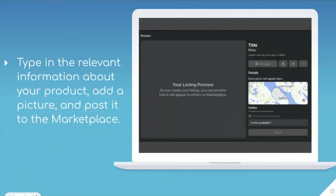After you've clicked on the category, you're going to want to type in the relevant information about your product. You'll also be asked to include a picture so that possible buyers know what it looks like and can see its general condition. From there, you'll be able to post it to the Marketplace where it goes out into the world, and you can potentially find a buyer.